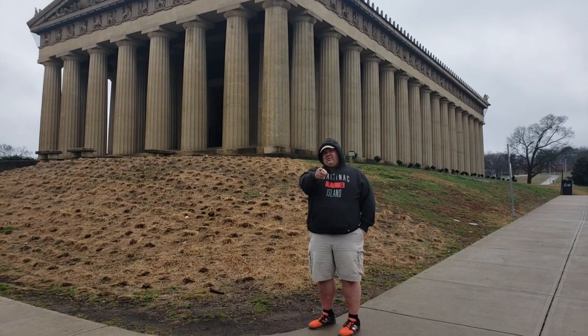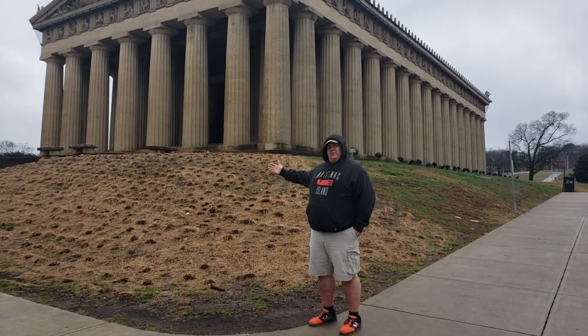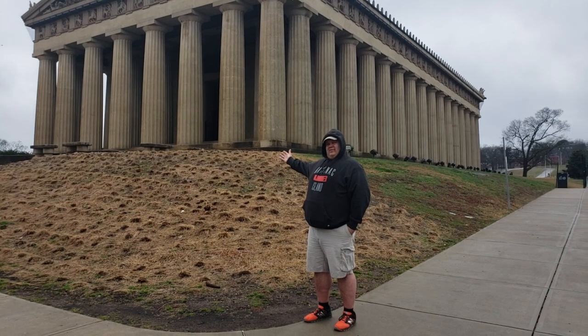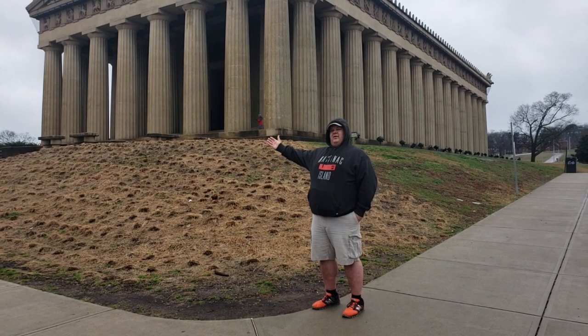I'm Robert, and that's Tracy. I hope you've enjoyed one of our weird places in Tennessee — the Parthenon here in beautiful Centennial Park, Nashville.